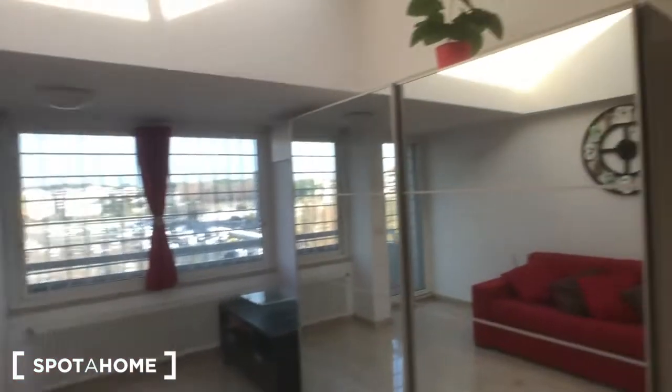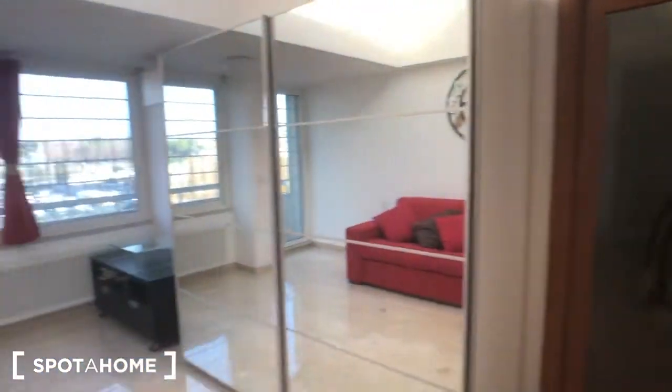Welcome to Spot at Home. I'm going to show you this very nice three-bedroom apartment. The house is on the fourth floor. In this area you can easily find everything for daily life and it's very well connected — you are less than 10 minutes on foot from the Garbatella stop on the B line. Let me introduce you to it.